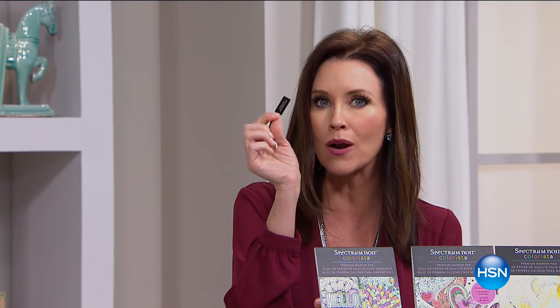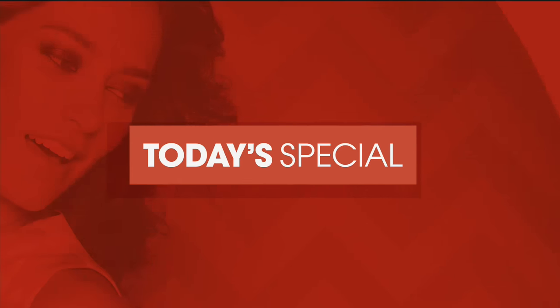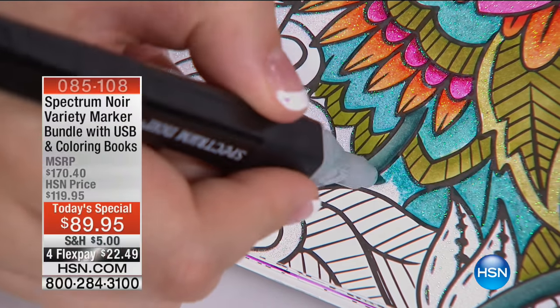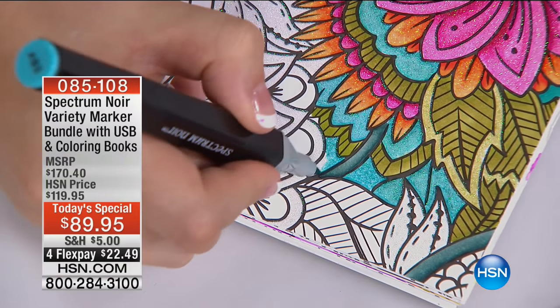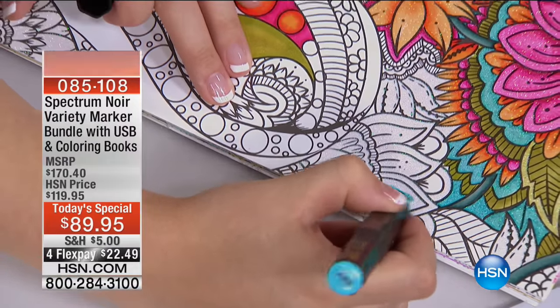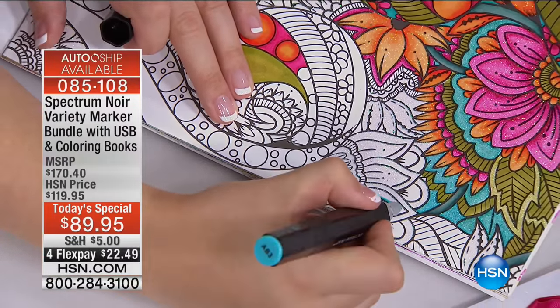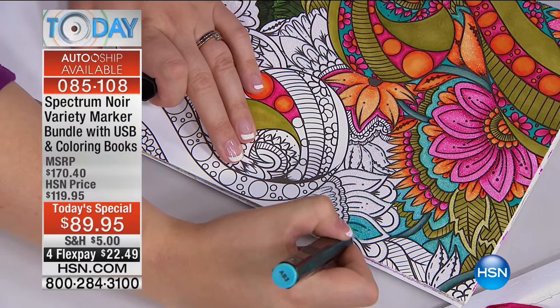We have something really special for you with the most gorgeous markers and this little guy that looks innocuous — it's got 170 of the most beautiful coloring pages. This is our today's special, the first ever Spectrum Noir today's special. It's been crazy popular today because of the vibrant professional colors you get from the markers. Today you're getting brand new colors — the value that you're getting on this set is incredible.